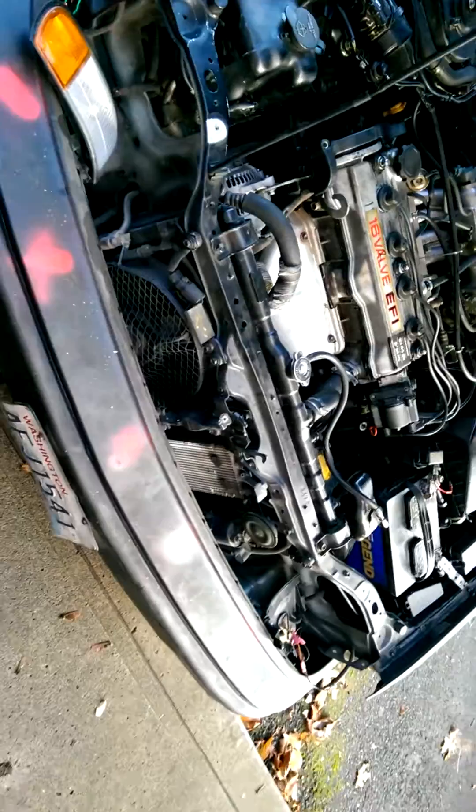The headlights are missing because I stole them and made them fit on the Camry. Well, they didn't exactly fit, so I did a little sheet metal work and made them fit.